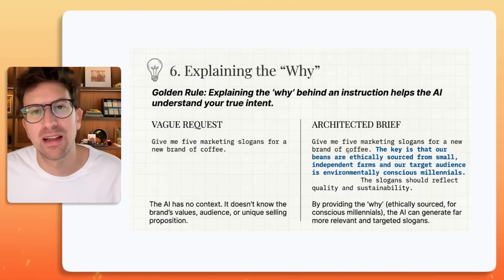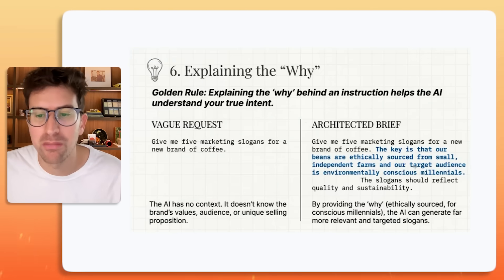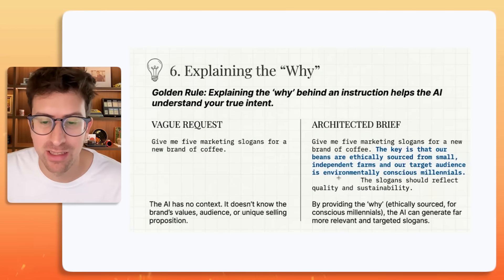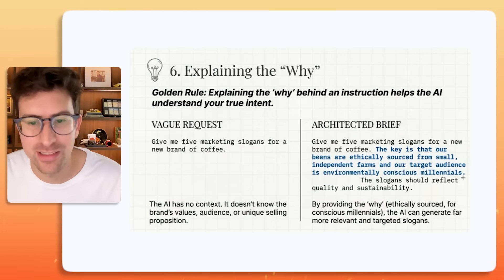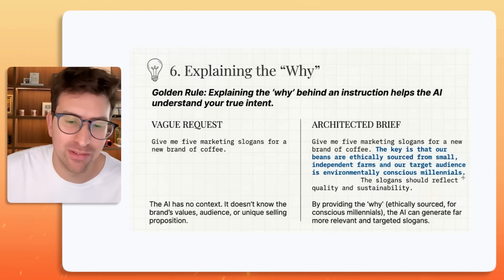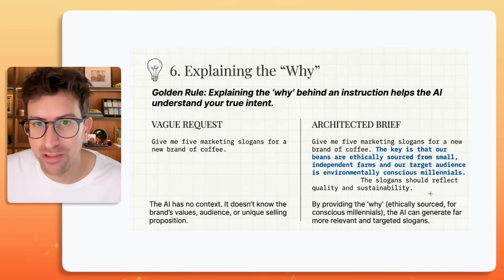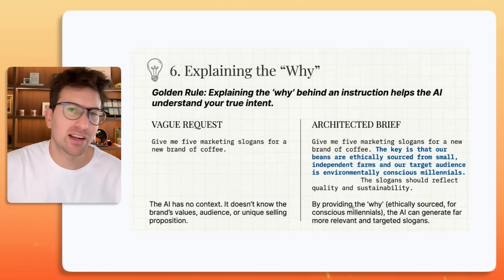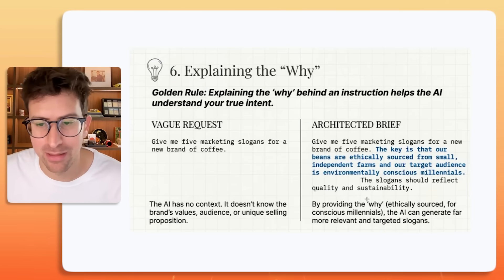Do something like: "Give me five marketing slogans for a new brand of coffee. The key is that our beans are ethically sourced from small independent farms, and our target audience — really important you put this in here — is environmentally conscious millennials." It's not just that you put millennials; you have to define it even more. Go niche and then go even nicher. "The slogan should reflect quality and sustainability." By providing the why, the AI can generate far more relevant and targeted slogans.